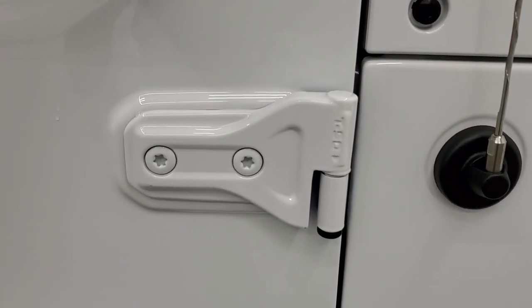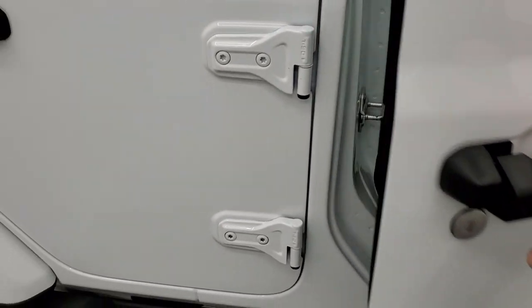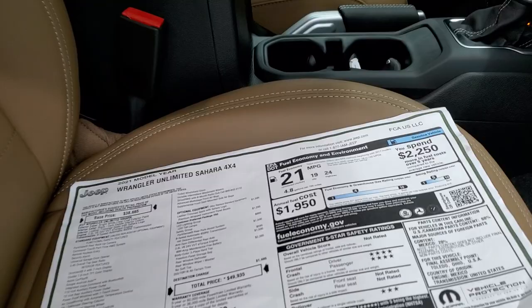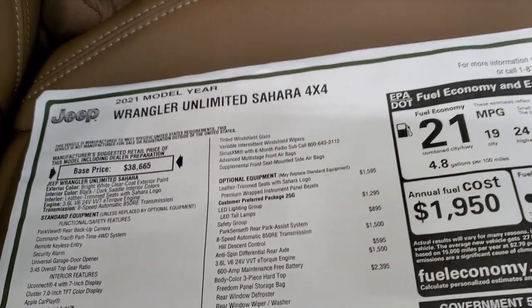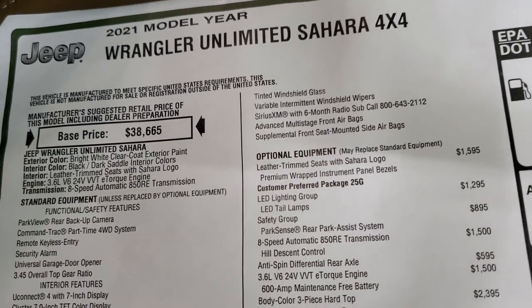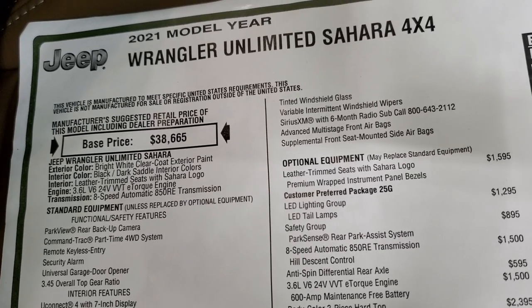It has the T-50 indicators on the door hinges so that you know that the Torx 50 wrench is what you use to get those door hinge bolts out. Here's the original window sticker. I'm not going to go through everything on here, but I am going to show it to you. So feel free to pause this at any time so you can check out all the options to make sure that this is the one that you want.